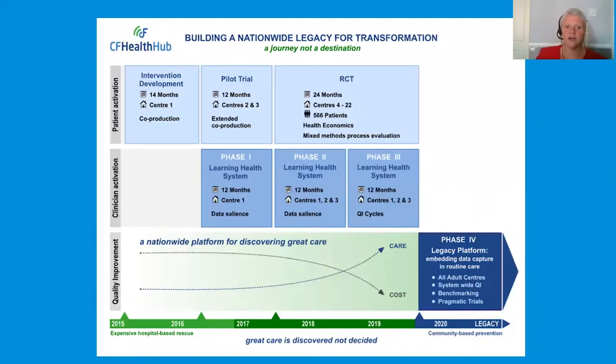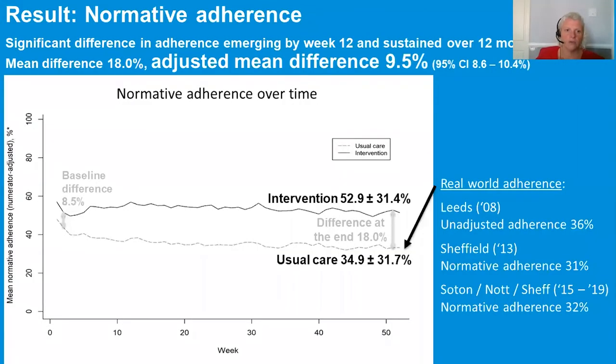And we've come a long way. CF Health Hub was founded in 2015, and in that time we have delivered one of the largest randomised control trials to have taken place within the field of cystic fibrosis in the UK, and we've had promising results. We've found significant differences in adherence emerging by week 12, sustained over a 12-month period. The mean difference of 18% was seen with an adjusted mean of 9.5%, and interestingly we found a significant reduction in the perceived burden of treatment-taking as reported by the patients. What we also found from the RCT is that the adherence baseline of our cohort was very similar — if not slightly lower — than that seen in the Tracey Daniels studies, where she found 36% adherence; across our collaborative we found 32% adherence.